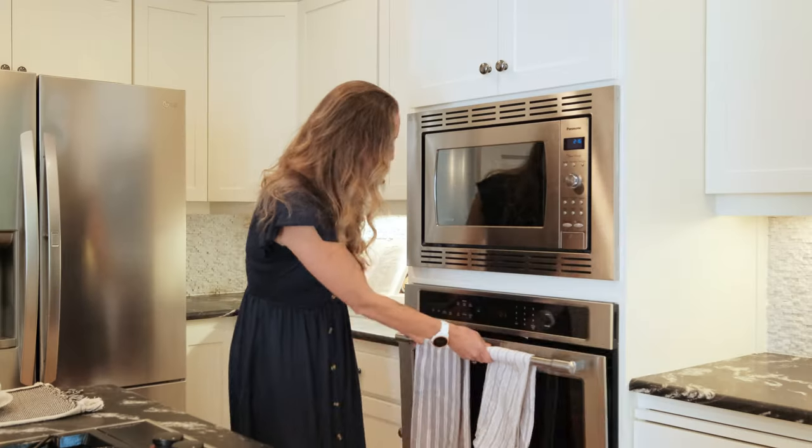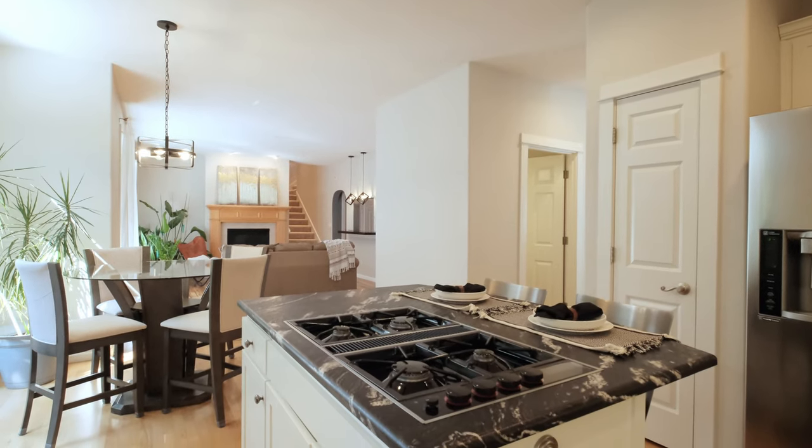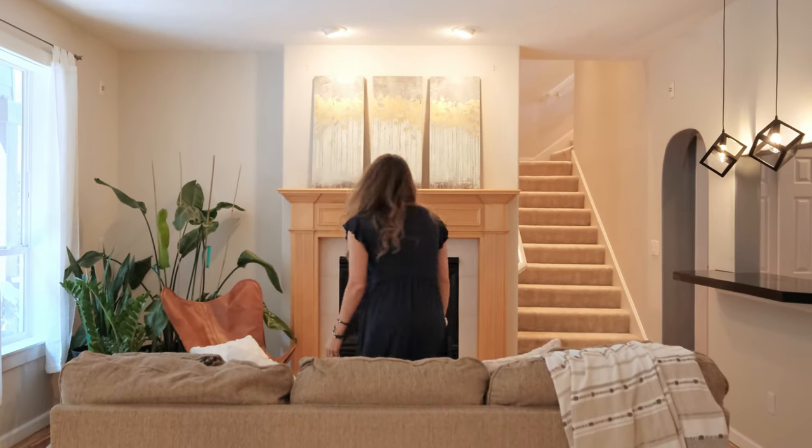The main level showcases a beautifully updated kitchen with granite countertops, freshly painted cabinets, and seamless flow into the heart of the home.